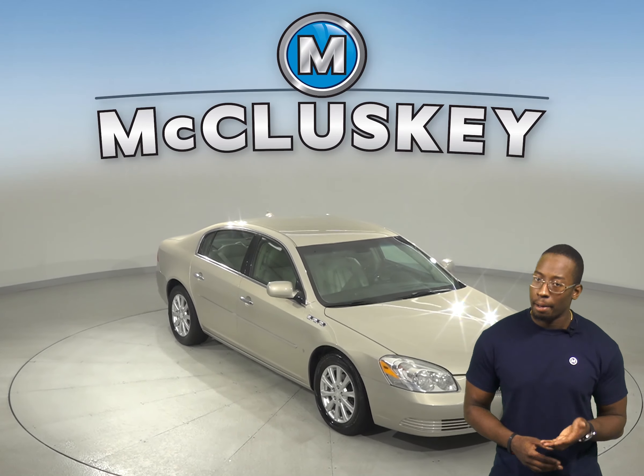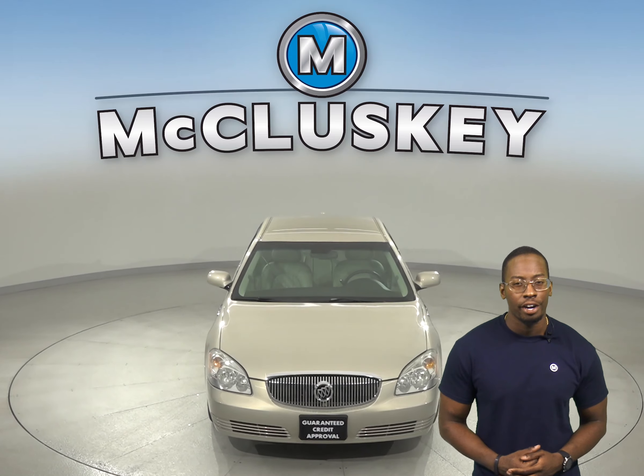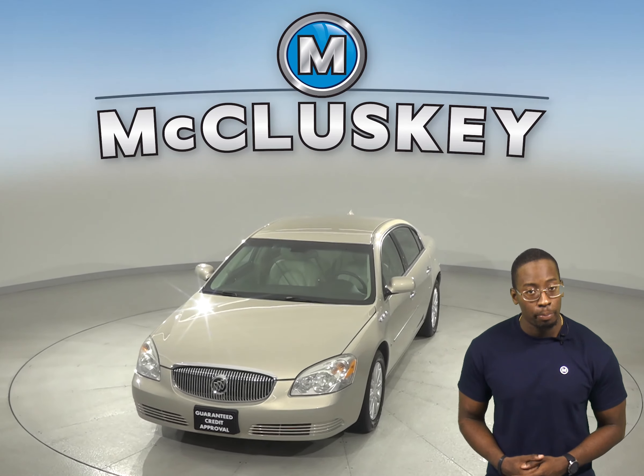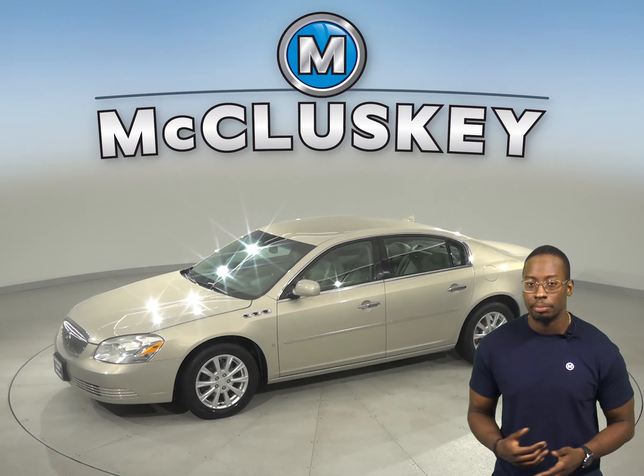Check out this 2009 Buick Lucerne. It has about 89,000 miles on the odometer, and underneath the hood you'll find a 3.9 liter V6 flex fuel engine with a 4 speed automatic electronic transmission.